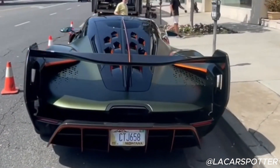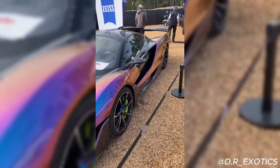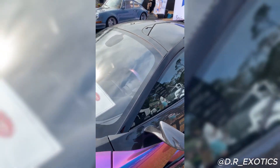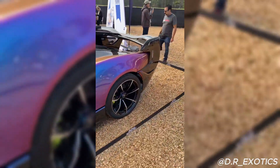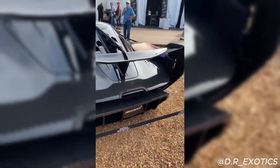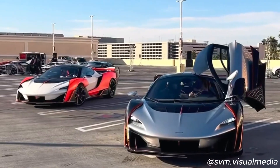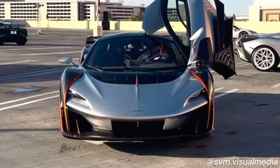When it comes to price, the McLaren Sabre is as exclusive as it gets. With only 15 units made, the starting price for this hypercar was around $3.5 million. However, due to its rarity and bespoke customizations, the final price for each model could vary significantly depending on the specific features and modifications requested by the owner. This makes the Sabre not only a masterpiece of engineering and design, but also a symbol of ultimate luxury and exclusivity in the automotive world.